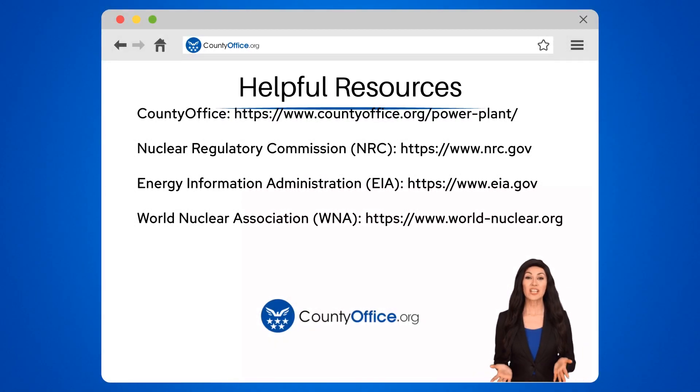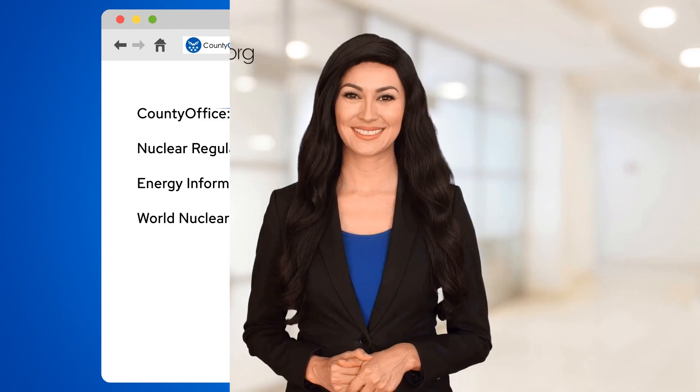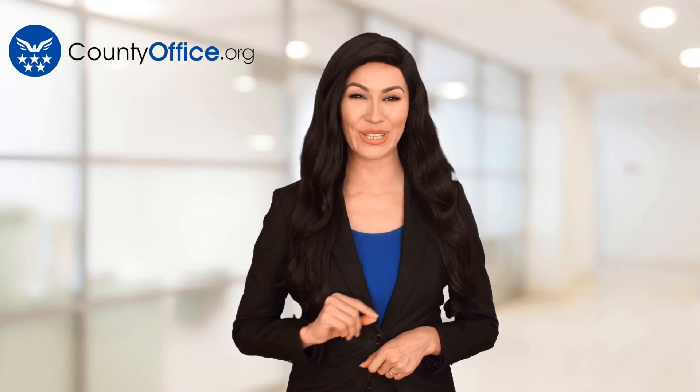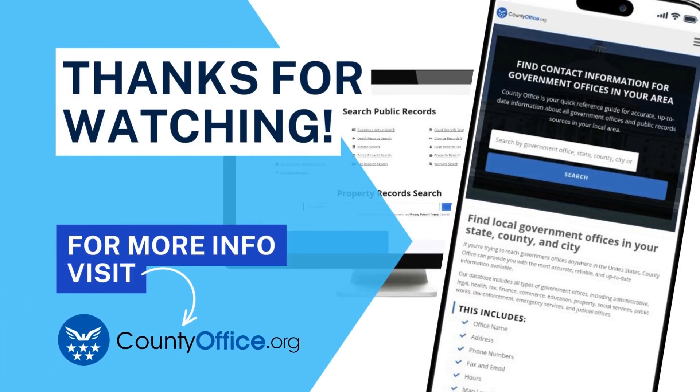To learn more, check out these links in the description below. Feel free to comment your questions — we're here to help. Thanks for tuning in. Please like and subscribe, and leave a comment below. See you in the next video.